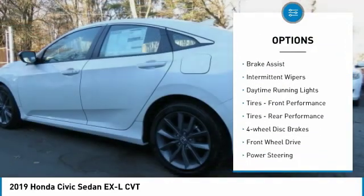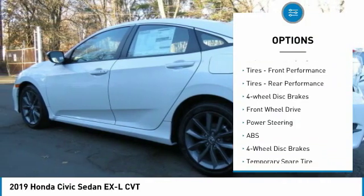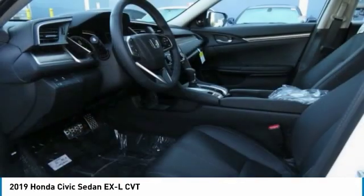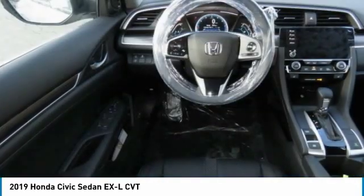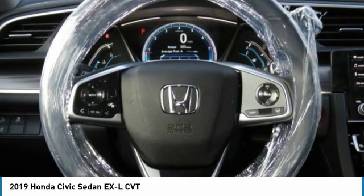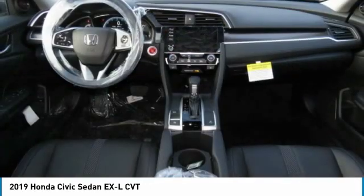heated mirrors, aluminum wheels, rear spoiler, brake assist, intermittent wipers, daytime running lights, front performance tires, rear performance tires, four-wheel disc brakes. Your new ride is just a phone call away.